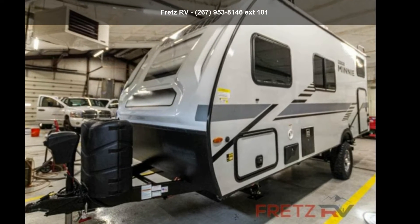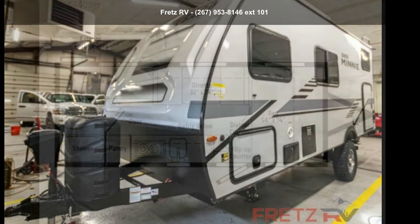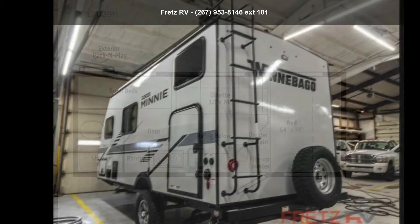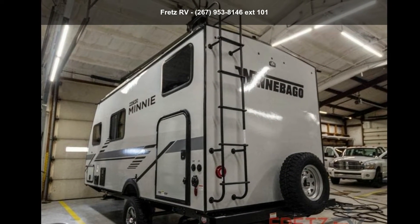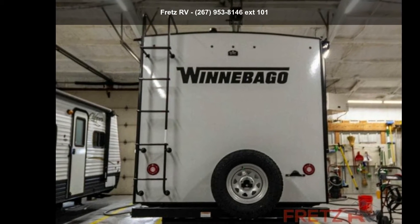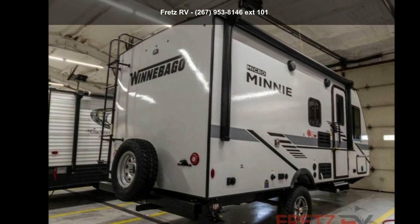Travel in style with this Winnebago 2022 Micro Minnie 1700BH. If you are looking for an RV with quality construction and ease of towing, this may be the one. Perfect for vacationing, adventuring, or just relaxing, this travel trailer awaits you.